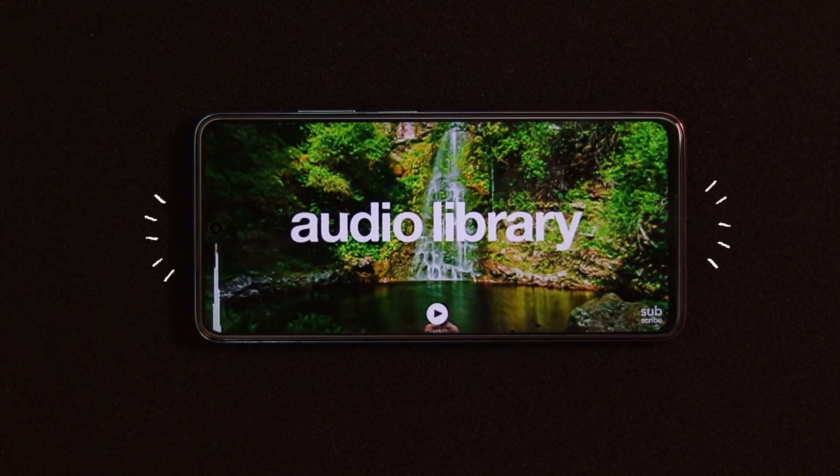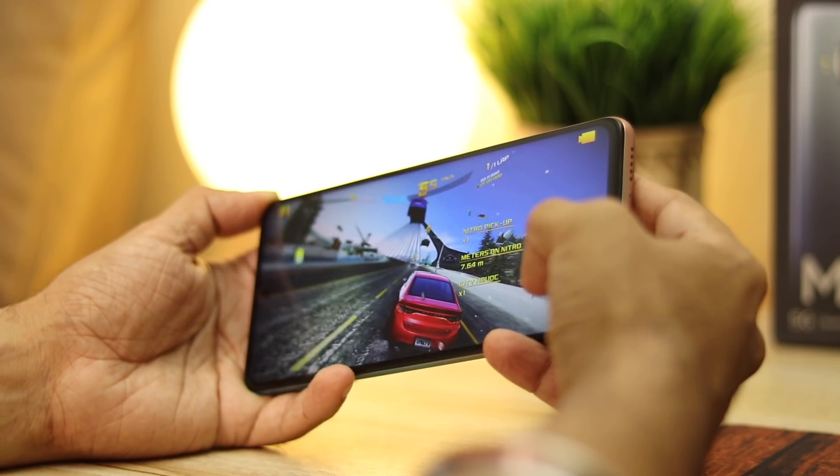The phone comes with dual speakers — the earpiece acts as a speaker too — and gets really loud. It's awesome for watching movies, playing videos, games, and music with a stereo effect.